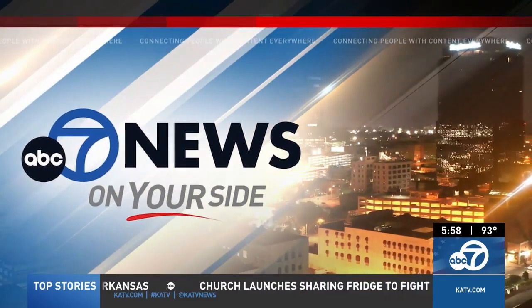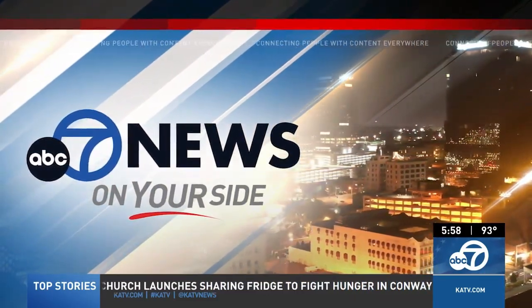This is Channel 7 News at 6. Good evening to you. It has now been almost a month since an EF-2 tornado tore through Hot Springs, damaging homes, boat docks, and thousands of trees and power lines. Channel 7's Ashley Lunningham went back to Stone Ridge Condos today to check in on their progress of rebuilding. She joins us now live with the story.